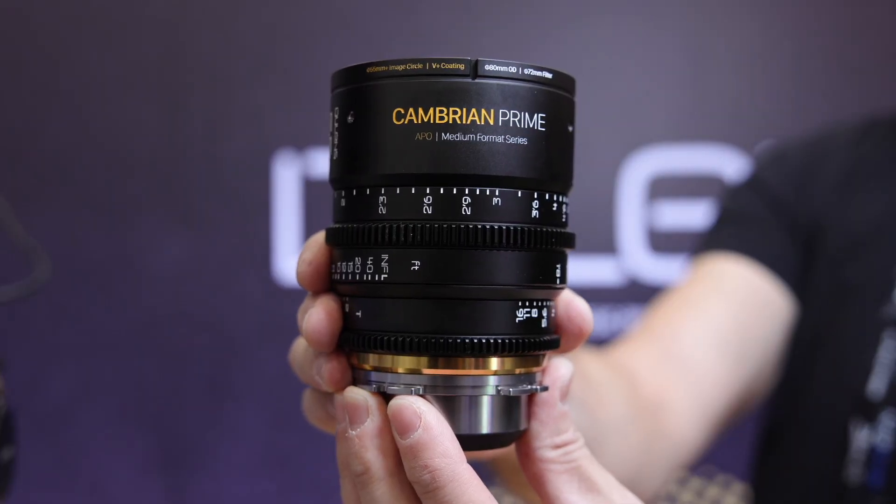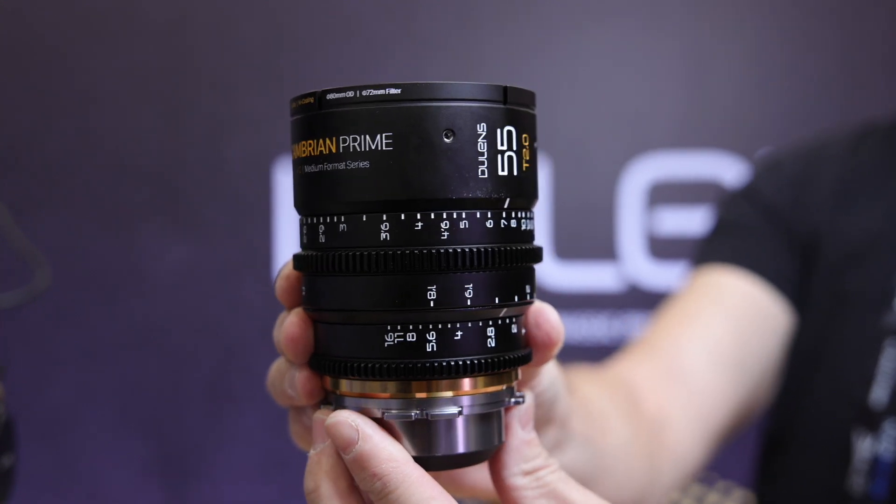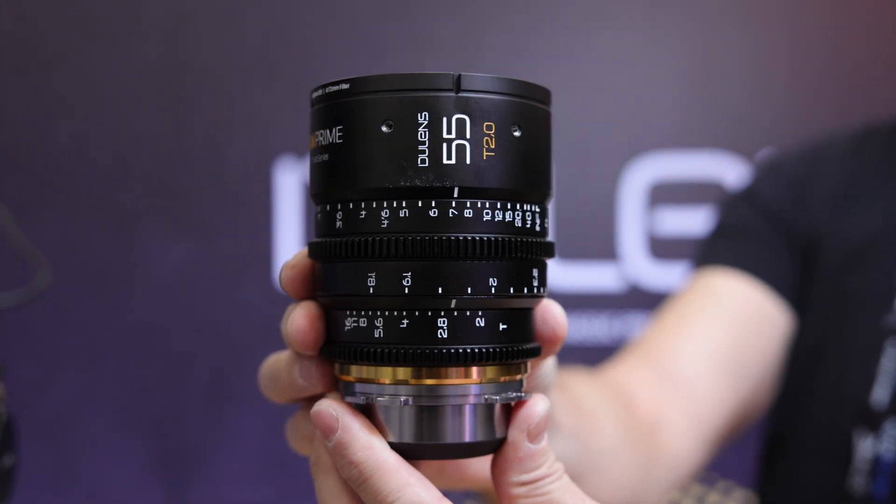We're seeing a demand with a lot more cameras coming out with medium format or larger format sensors. There is a definite need for more lenses to come out for these, and Doolens have jumped on it pretty early. Do you think these are going to be popular? I hope so.